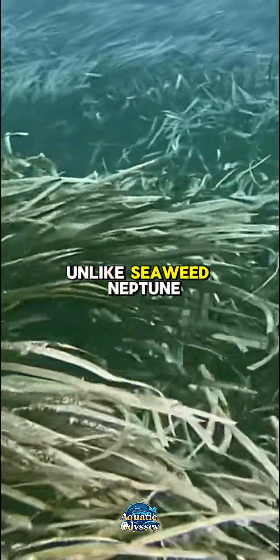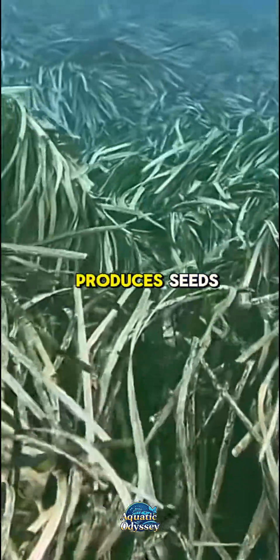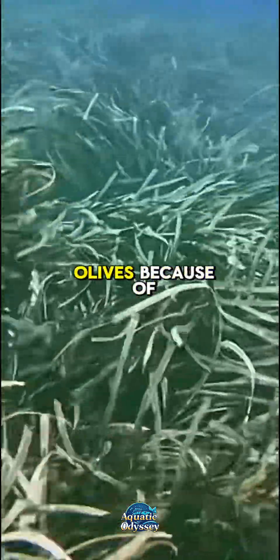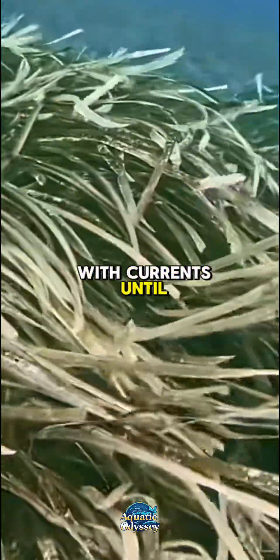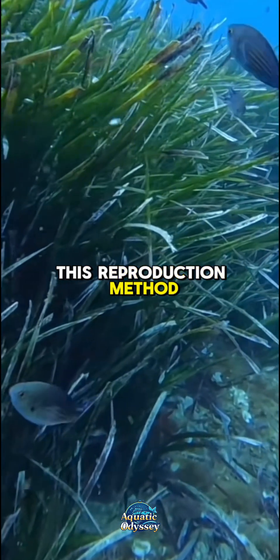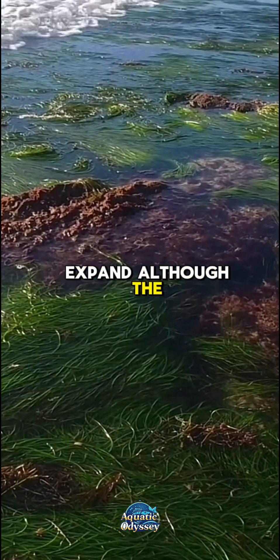Unlike seaweed, Neptune grass flowers and produces seeds. It blooms in autumn and the seeds, nicknamed sea olives because of their shape, drift with currents until they settle in new locations to grow. This reproduction method helps the meadows expand, although the process is slow.